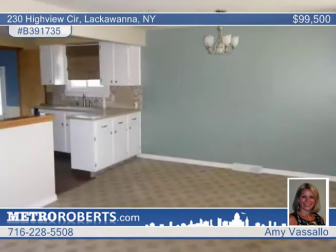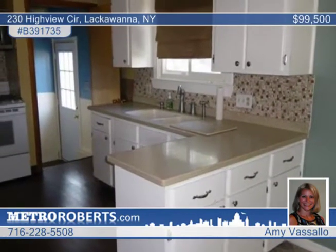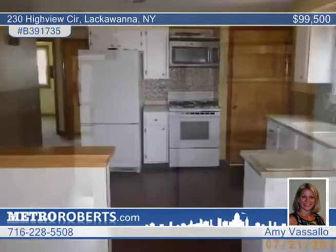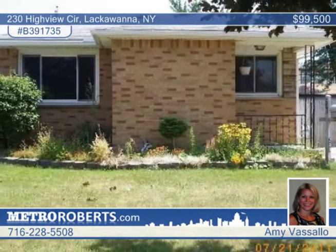it boasts a living room-dining room combo and an updated kitchen with new backsplash, solid surface countertops, a pantry and more. All the bedrooms have good closet space, the basement is finished, and the fully-fenced yard includes a two-car garage. Amy Vassallo can share more information.